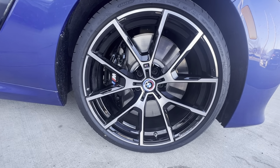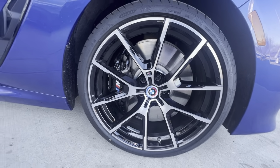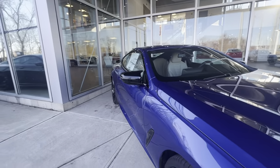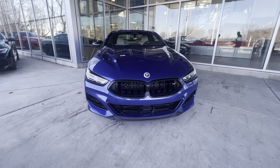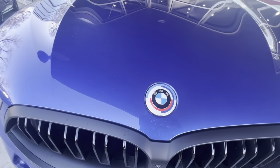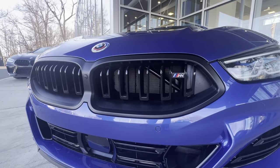If you look at the caliper of the brake, it's also badged with M on it. The side mirror is a very aggressive mirror that comes with the M package as well. On the front end of the vehicle you'll have another anniversary edition rondelle along with your kidney grille in the front.